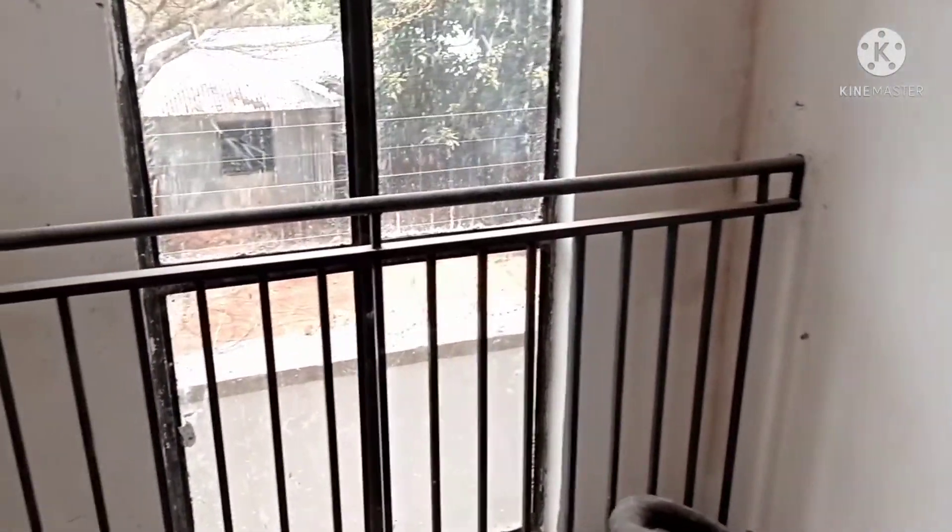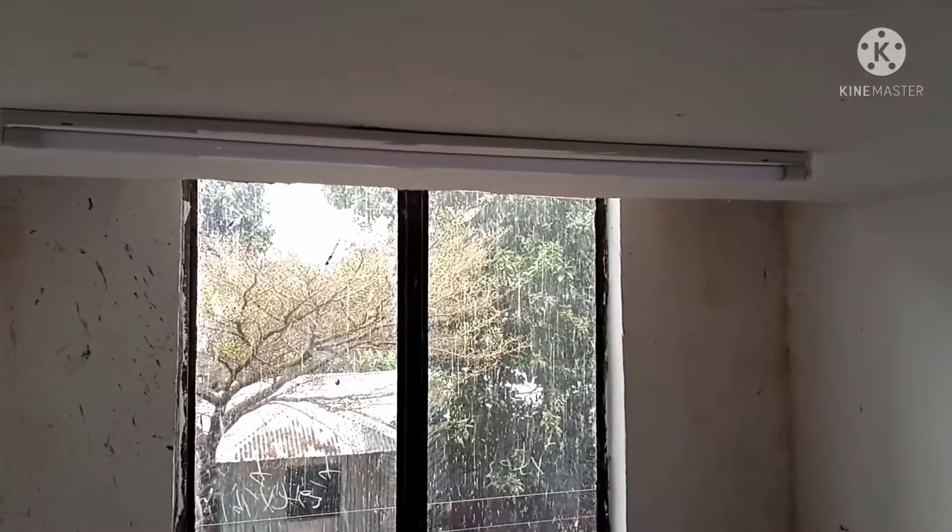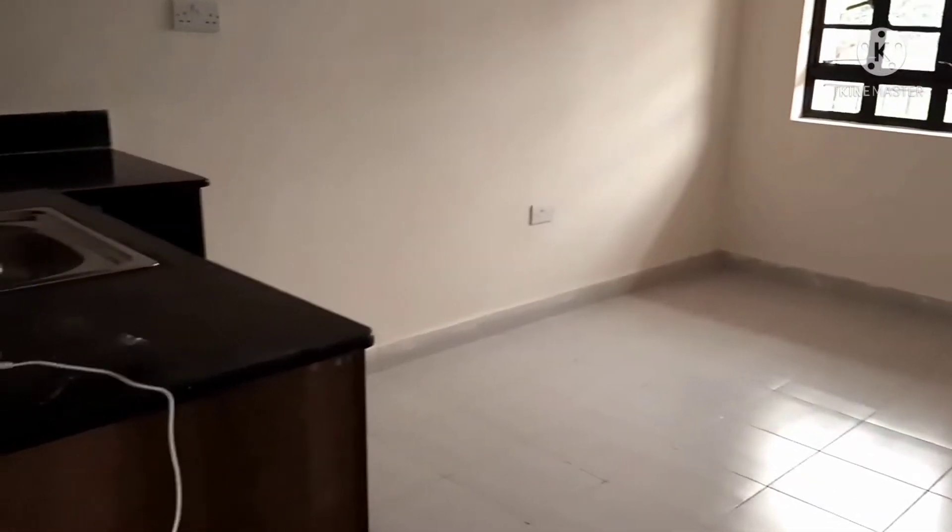The stairway is well lit with natural light and a fluorescent bulb. And the one-bedroom tour begins.